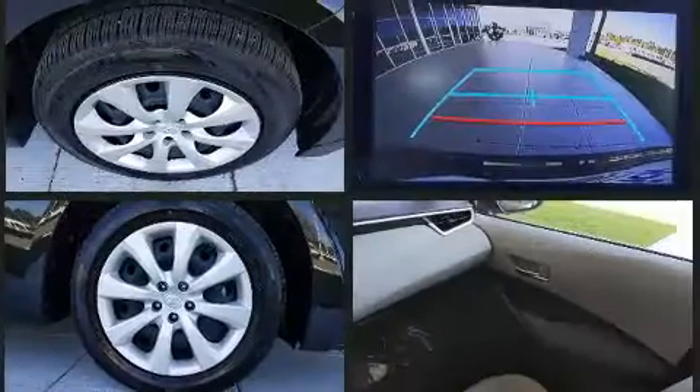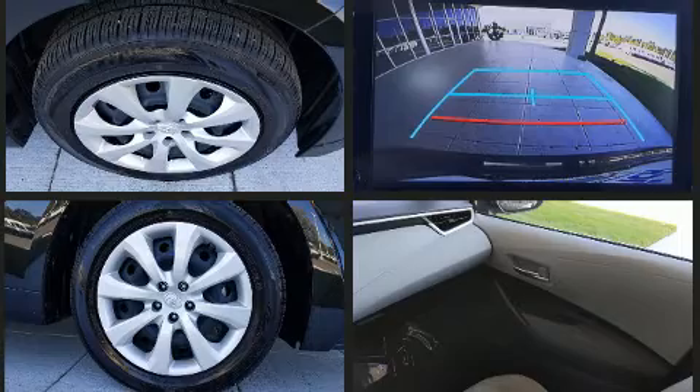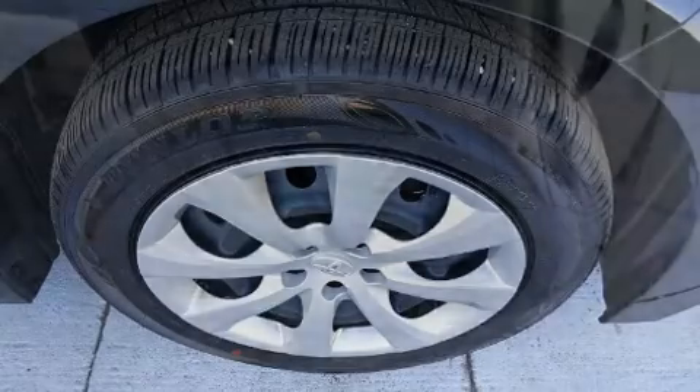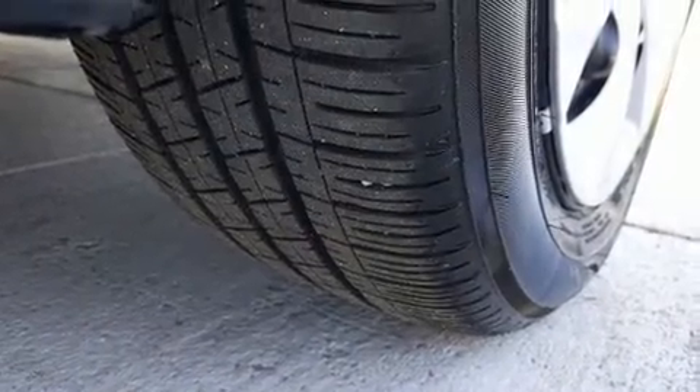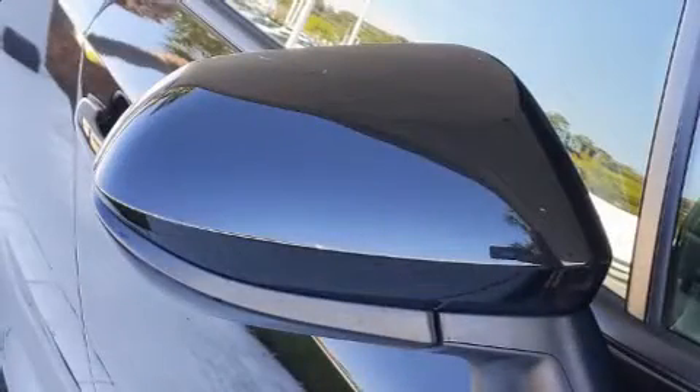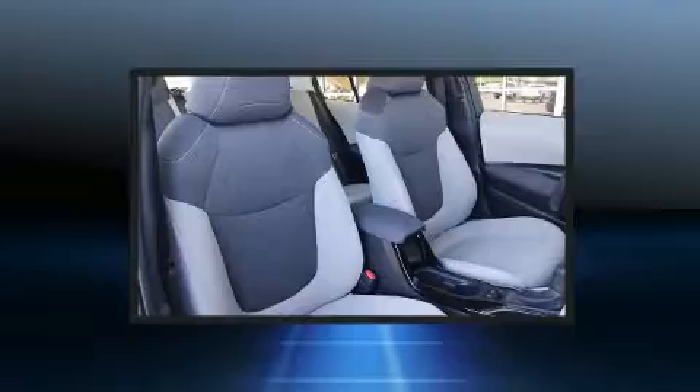Toyota ensures the safety and security of its passengers with equipment such as dual front impact airbags with occupant sensing airbag, traction control, brake assist, a panic alarm, an emergency communication system, and four-wheel disc brakes with ABS.